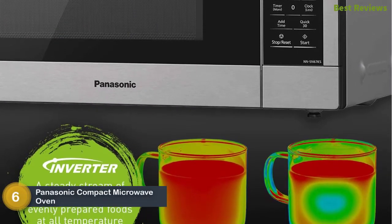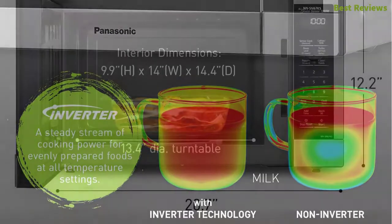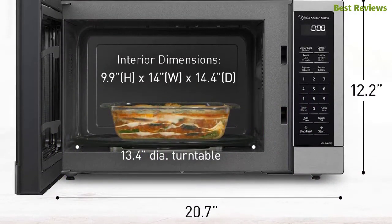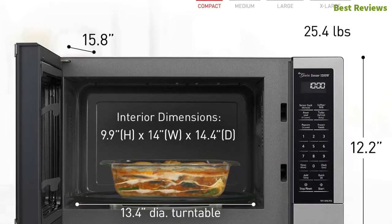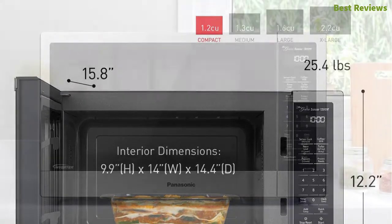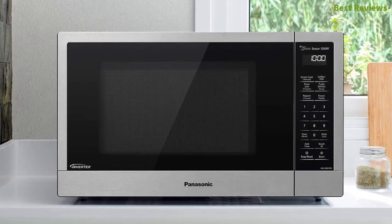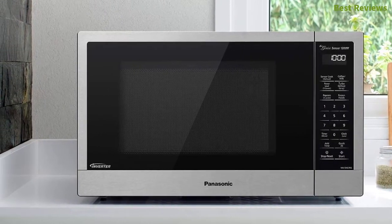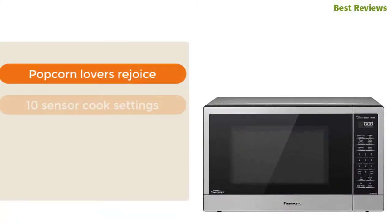Moving along our list at number six: Panasonic compact microwave oven. It's a sleek and compact microwave with a capacity of 1.2 cu ft. With 1200 watts of high power cooking, it saves your time. The genius sensor makes the cooking more precise. You can use it with preset cooking settings that work with 10 sensors, so you can enjoy healthy and flavorful food every time. The most important features are popcorn lovers rejoice, 10 sensor cook settings, sleek and compact design, and 15 auto cook options.